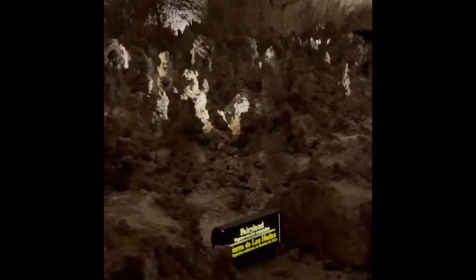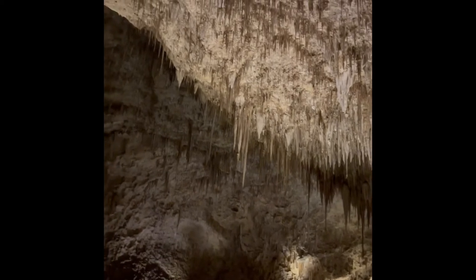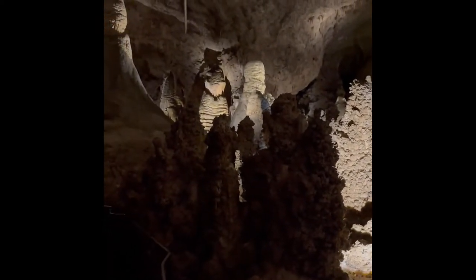You can see the stalagmites and stalactites. We're in Fairyland down at Carlsbad Caverns — you see all the formations, especially on the ceiling. I think that's where it gets its name from, Fairyland. There are some large formations over there as well.